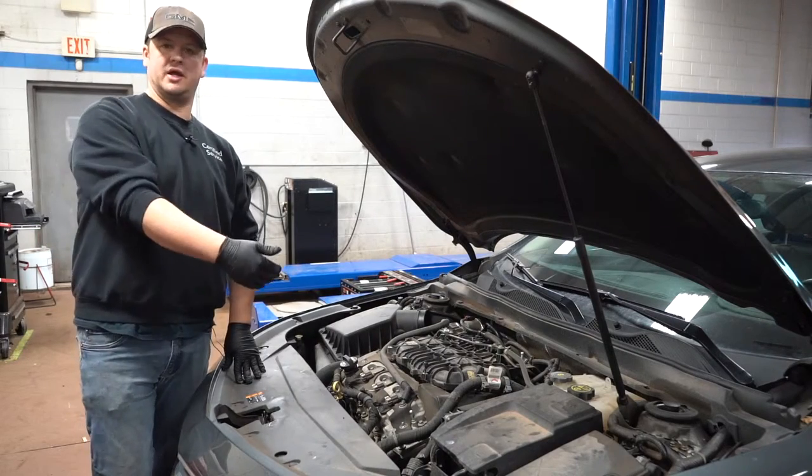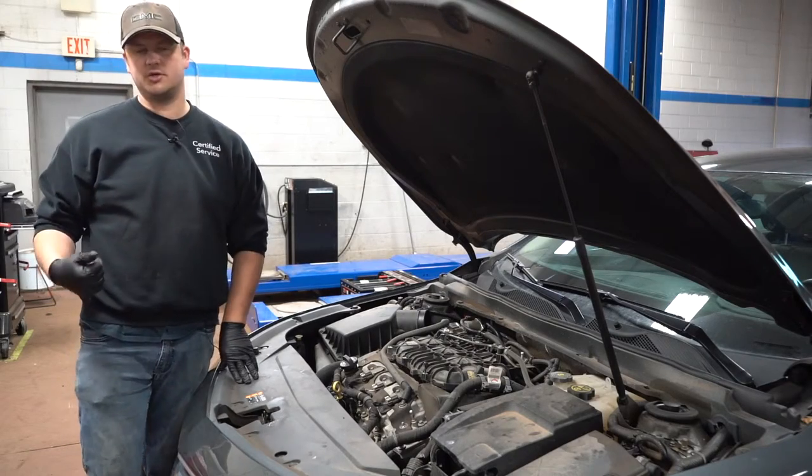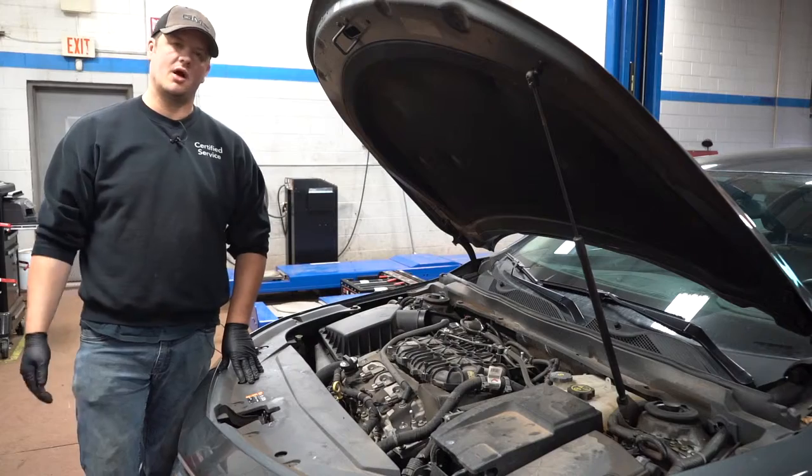Your check engine light doesn't have to be on when you bring it in. It could come on Saturday, and by the time you make an appointment Monday or Tuesday, the light is off and you think maybe you don't need to come in.